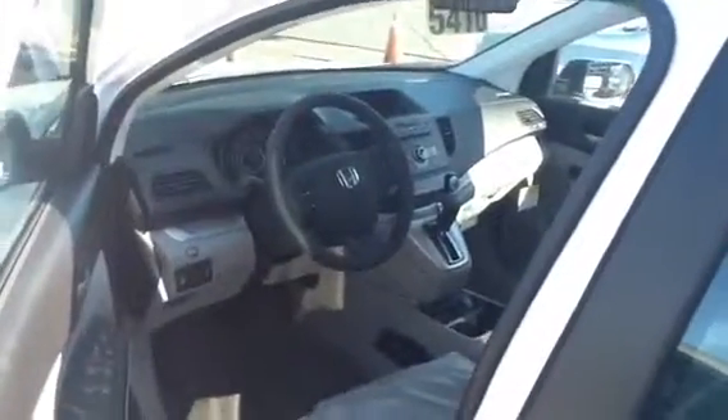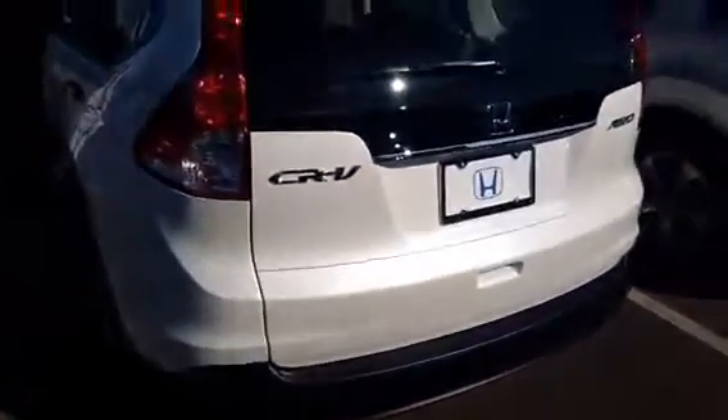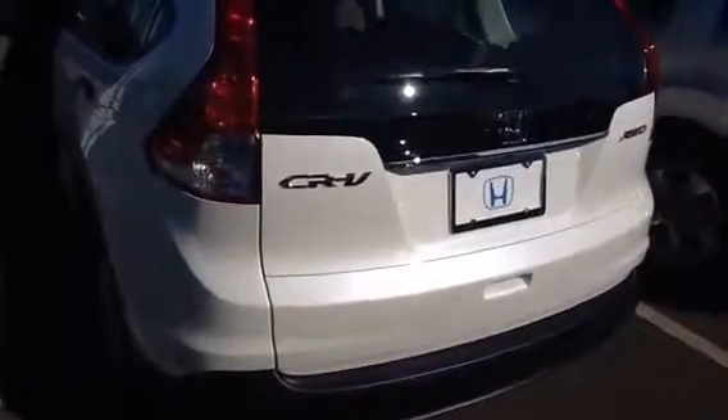If you'd like to schedule an appointment to come in and take a look at this car and take it for a test drive, just follow up with us. And we'll have you take it out for a ride and see if you like it. We really appreciate your inquiry. Have a great day, and we'll look forward to seeing you soon. Bye.